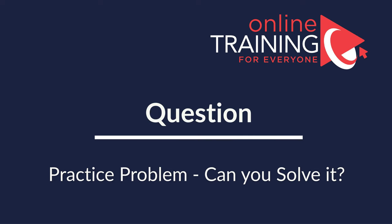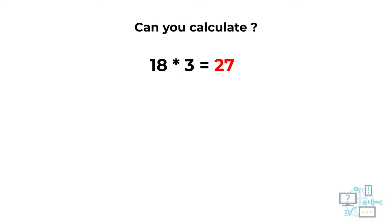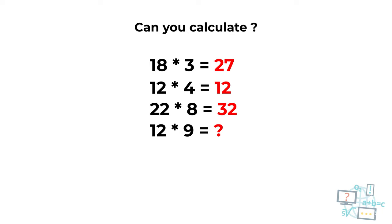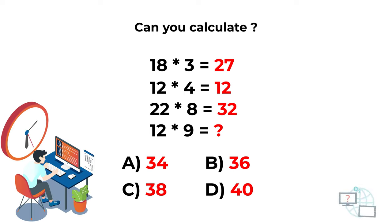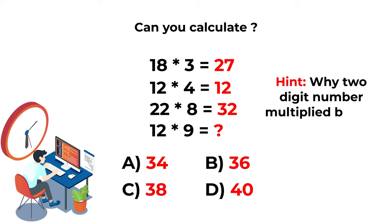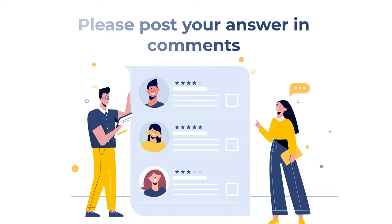Here is a practice question for you. You're presented with 3 full expressions and you need to calculate the missing number in the fourth expression. The three expressions are: 18 by 3 = 27, 12 by 4 = 12, 22 by 8 = 32. You need to calculate the result of 12 multiplied by 9. Choices: A: 34, B: 36, C: 38, D: 40. The answer may not be obvious — here's a hint: think about why it's always a two-digit number multiplied by a one-digit number. The correct answer is B: 36. If you figured it out, please post your solution in the comments.